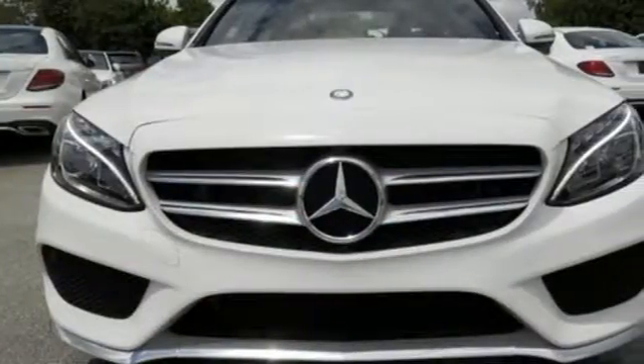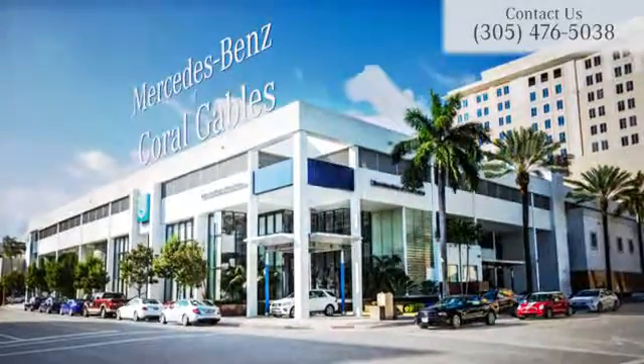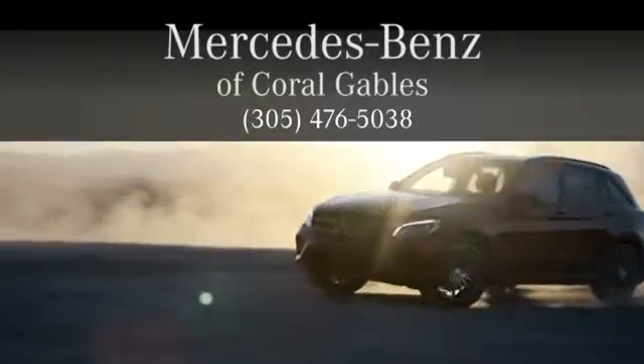Welcome to the club. Take the C300 home today. At Mercedes-Benz of Coral Gables, we look forward to your visit and deliver excellence at every mile.